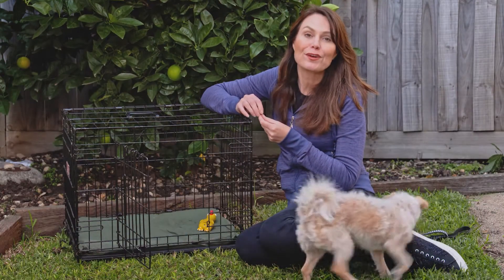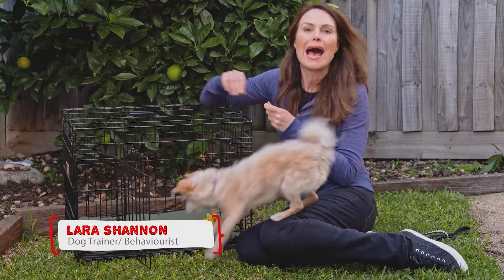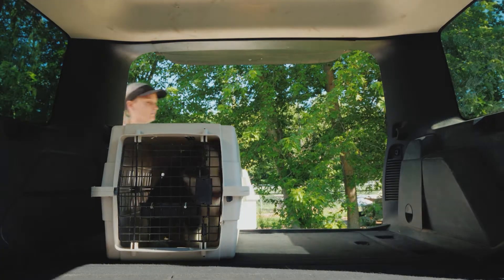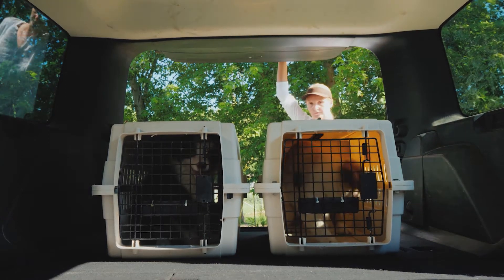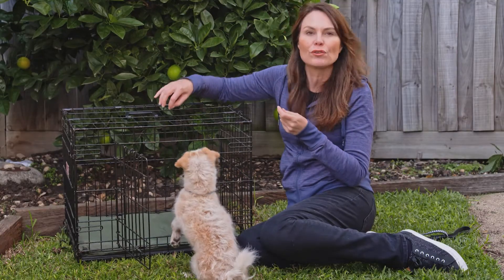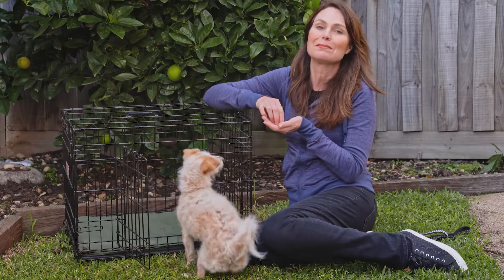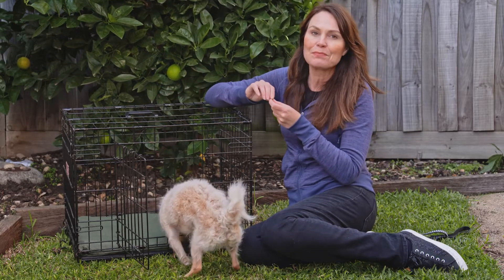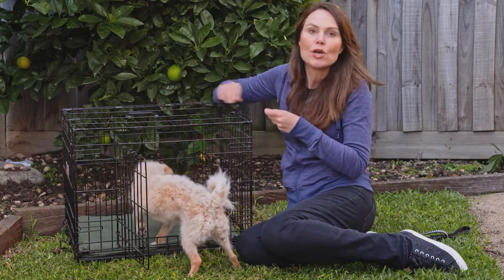I'm a big advocate of crate training dogs because when it's done right it provides your dog with a safe and secure happy place that they can go to when they want to rest or if they're feeling a little anxious. It helps keep your dog safe and it prevents escaping while traveling or during thunderstorms and fireworks too, which is really handy. It also helps with toilet training puppies as dogs generally don't like to soil in their beds, and it helps prevent your dog from wandering around in the middle of the night unsupervised where they may sneak off and eliminate. Putting a puppy in their crate for some alone time also helps them to learn not to expect constant human attention.